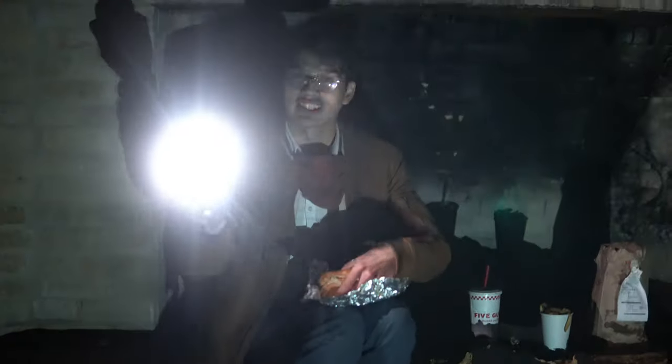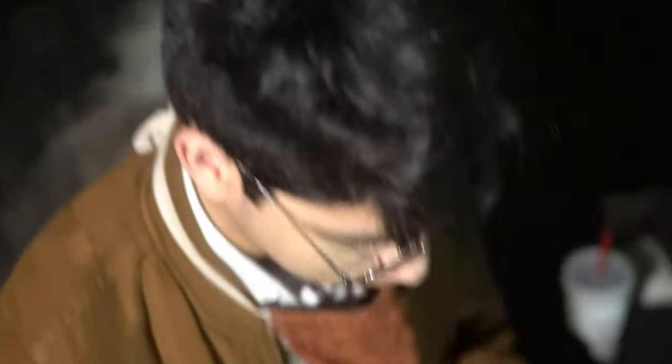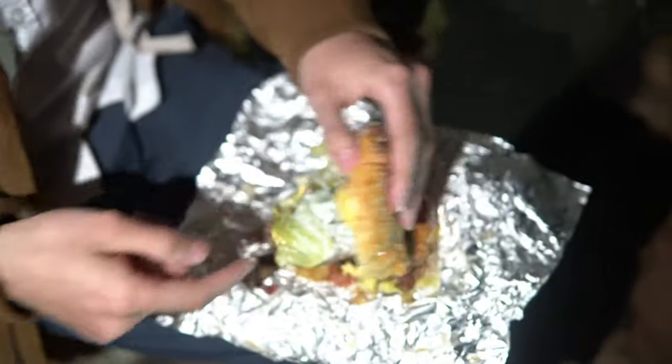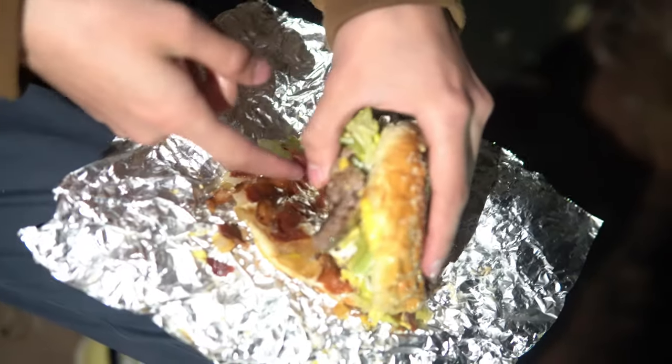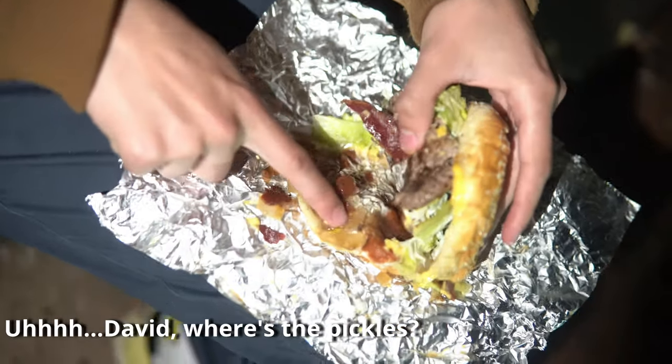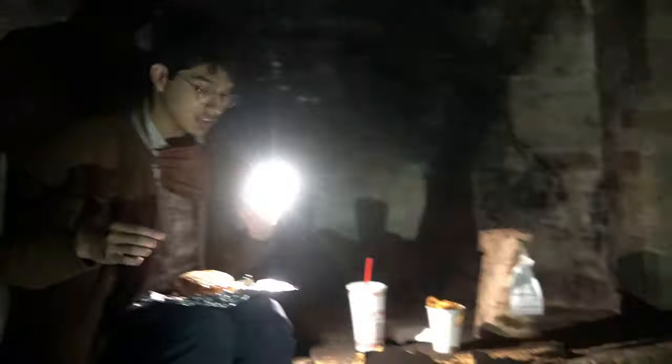Cameraman Steve, come on, come over here. Alright, so we got the sesame seed bun over here. We got some mayo, lettuce. We also got tomatoes, the patty and cheese. And we also got some bacon in there as well. And the grilled onions are kind of a little hidden, but they're right here. So altogether, we're getting a pretty beefy burger over here. Let's go ahead and try it out.